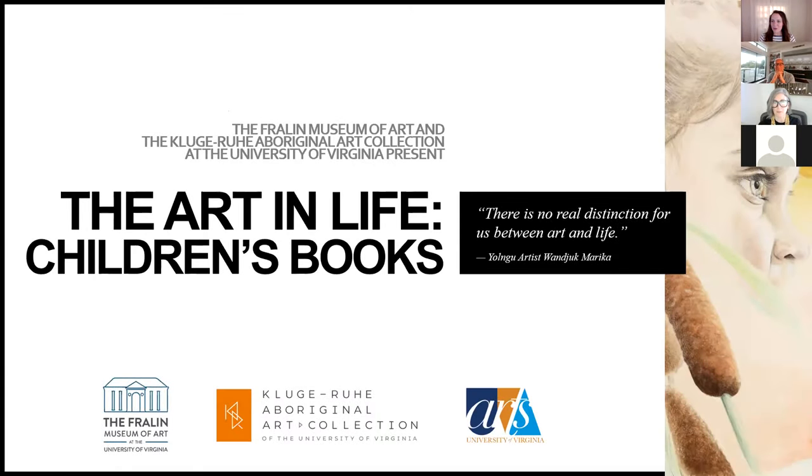Hello, everyone. Thank you so much for joining us for this webinar. I'm Lauren Maupin, Manager of Education and Programs at the Kluge-Roo Aboriginal Art Collection of the University of Virginia in Charlottesville. Before we go any further, I want to acknowledge that the Kluge-Roo Aboriginal Art Collection and our partner, the Fralin Museum of Art, are both located on the land of the Monacan Nation, and we pay our respects to their elders, past, present, and emerging.